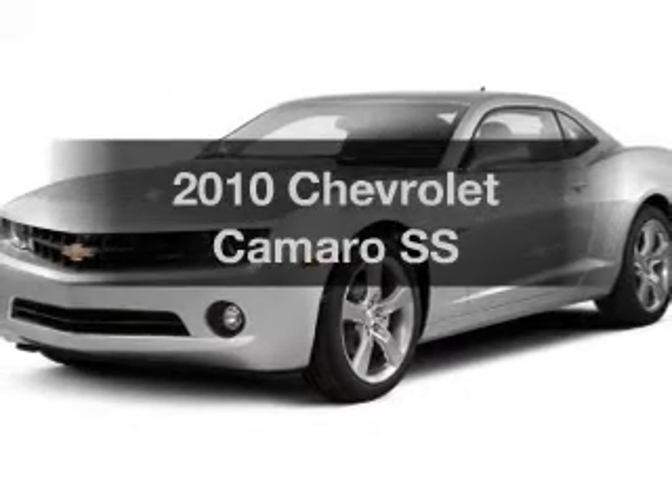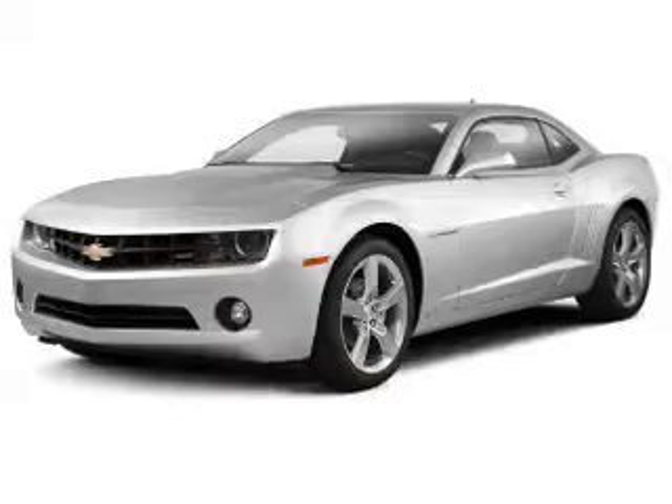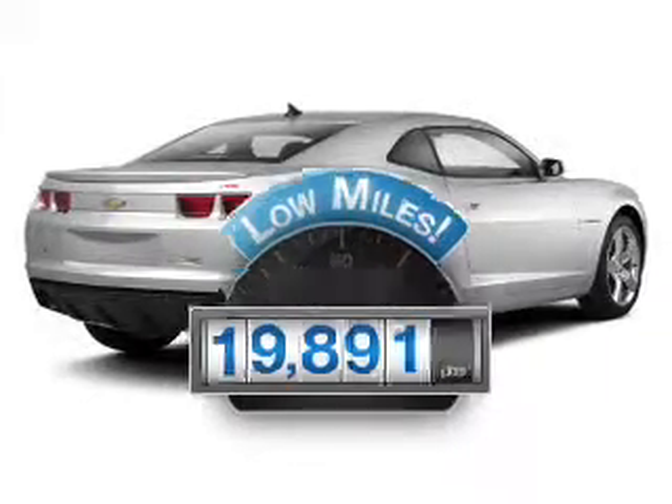Get noticed in this 2010 Chevrolet Camaro. This is the set of wheels you've been looking for. Why worry about high mileage? Choosing a ride with lower mileage is the right choice for your busy life.